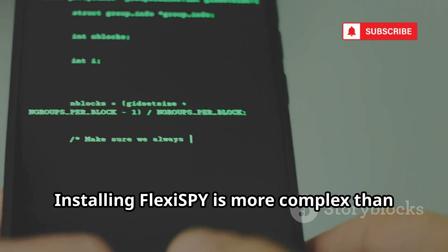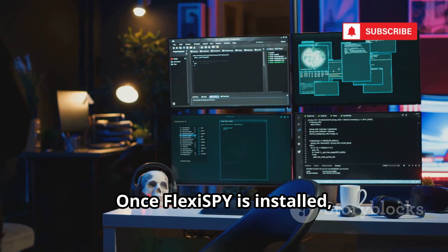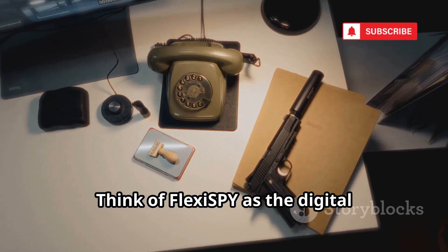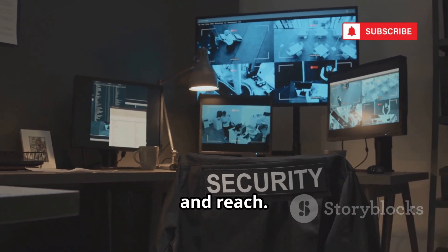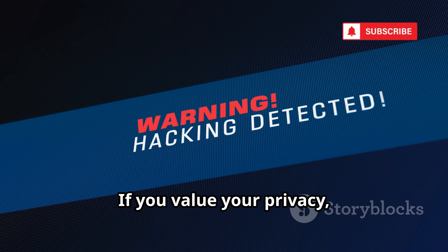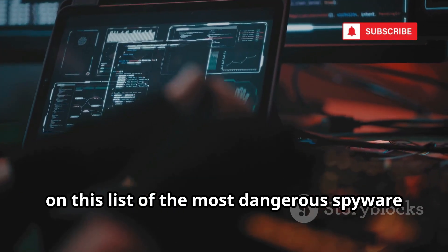Installing FlexiSPY is more complex than most spyware, often requiring the phone to be jailbroken or rooted, but for determined hackers, these technical barriers are just minor obstacles. Once FlexiSPY is installed, it's essentially game over for the victim. Hackers gain total control and remain completely invisible, making detection nearly impossible. Think of FlexiSPY as the digital equivalent of an old-school wiretap and a hidden bug, but with far more advanced capabilities. Its extreme, almost cinematic features make it a favorite tool for high-stakes spying, corporate espionage, and even personal surveillance. That's exactly why FlexiSPY earns a spot on this list of the most dangerous spyware out there.